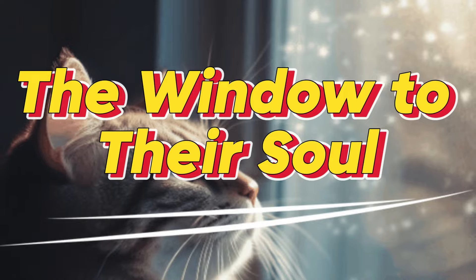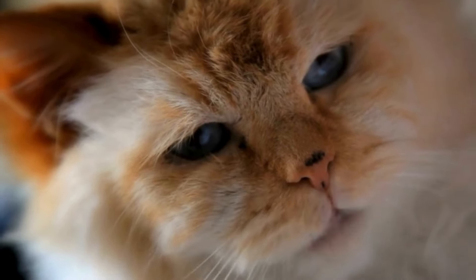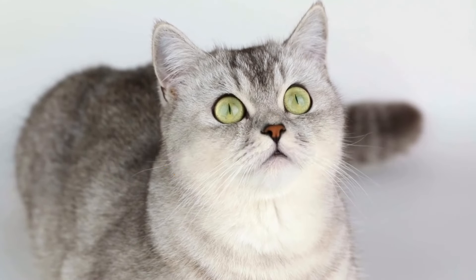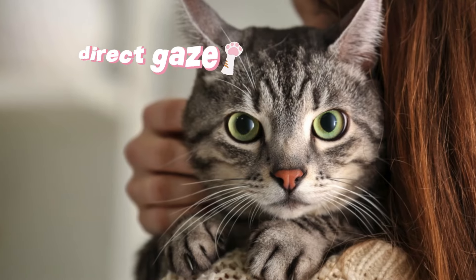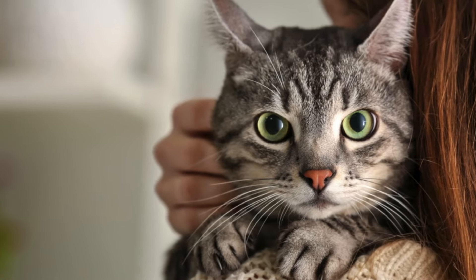The window to their soul: A cat's eyes offer a glimpse into their emotions and thoughts. Dilated pupils can convey feelings such as playfulness, agitation, fear, or aggression. A direct gaze signifies trust and a willingness to connect with you.